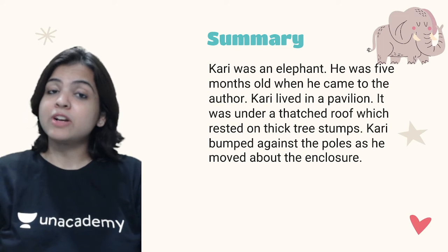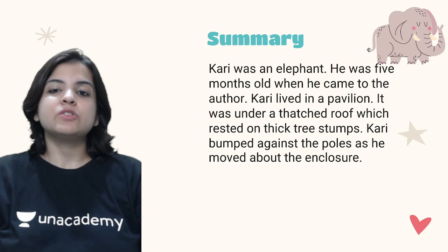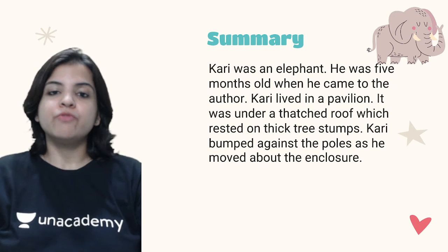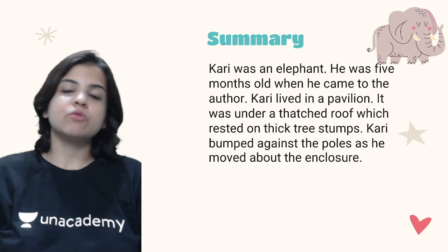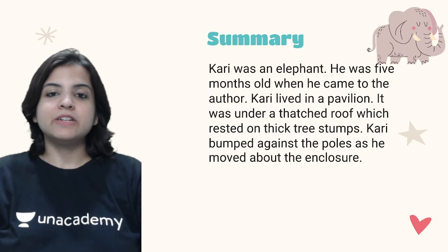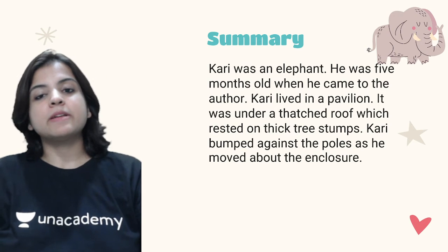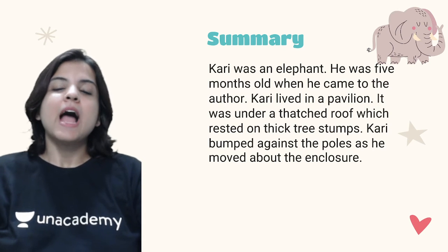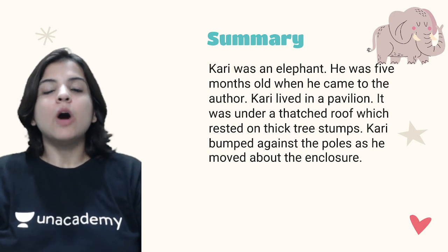Let's begin with the summary. Kari was an elephant who was five months old when he came to the author. Kari lived in a pavilion — it was under a thatched roof which rested on thick tree stumps. Kari bumped against the poles as he moved about the enclosure. A thatched roof is the slanting roof made on huts in villages, and the pavilion rested on tree stumps.